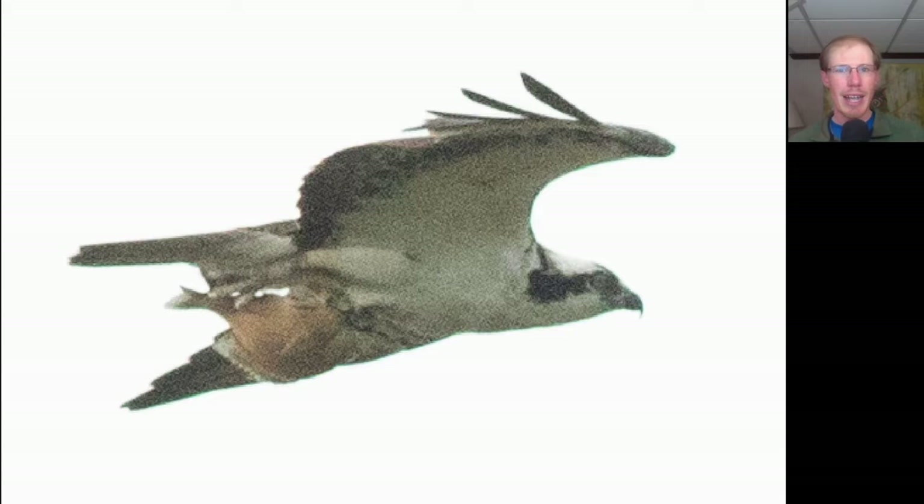Here's an osprey carrying a fish back to the nest. We went up on the observation platform and saw this duck out on the pond with a very big hairstyle and very thin bill. This is a female hooded merganser.